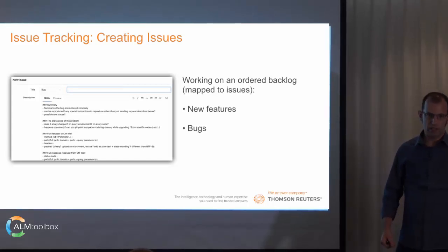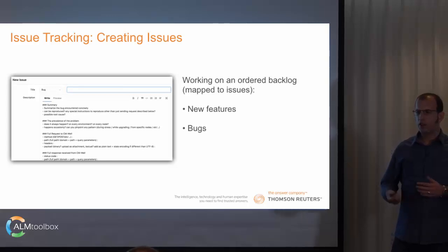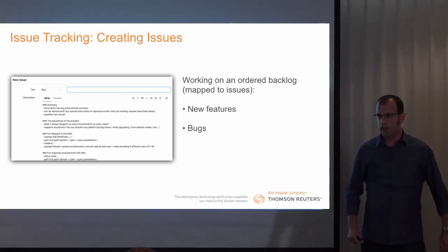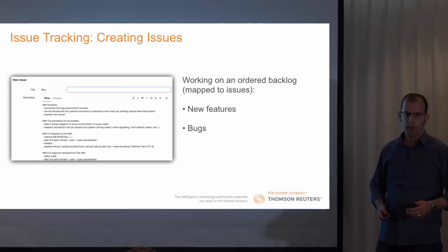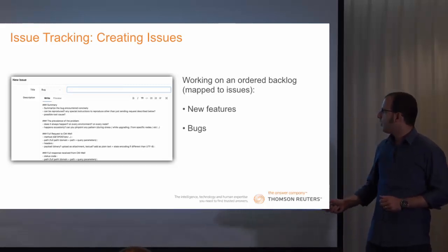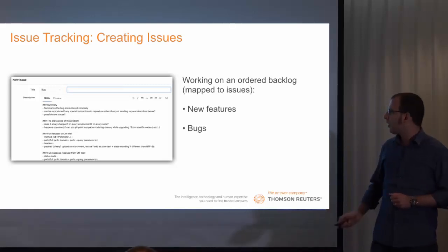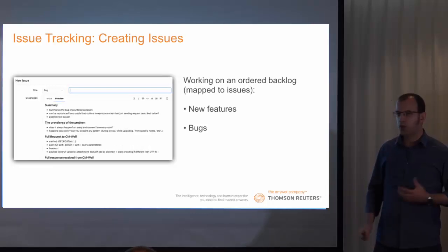We use the issue tracking mechanism in GitLab. We are working on an ordered backlog mapped to issues. Most of our issues are feature requests or bug reports. We use a very nice feature of GitLab which is Markdown Templates. Here is an example of a bug report template. We created this template in order to help the QA team help us better understand what happened. This template contains a short description of what happened. The system is a web application, so it also includes a description of the full HTTP request.